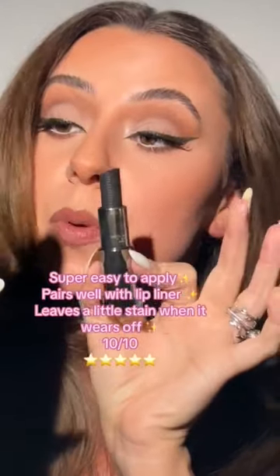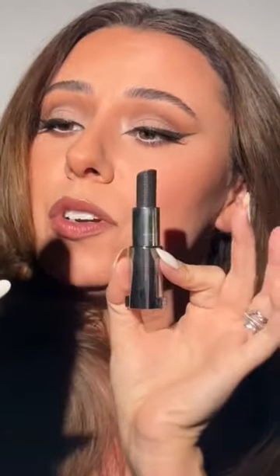It's hydrating, it's super easy to apply, it's absolutely beautiful. Givenchy never lets me down.